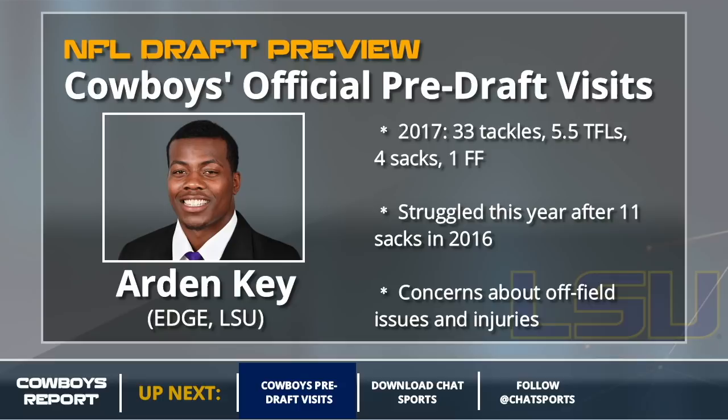One more edge guy: Arden Key. Much like Antonio Callaway, this strikes me as a fact-finding mission. Key had a great 2016 but did not show up in 2017. He was really thin at the NFL Combine, checking in below 240 pounds. He missed time to start the year with a shoulder injury. There are all kinds of red flags with Arden Key. He's a good athlete and showed great play in 2016, but all those red flags will turn off teams. I think the Cowboys wanted to meet with him and figure out just how focused he is on football.